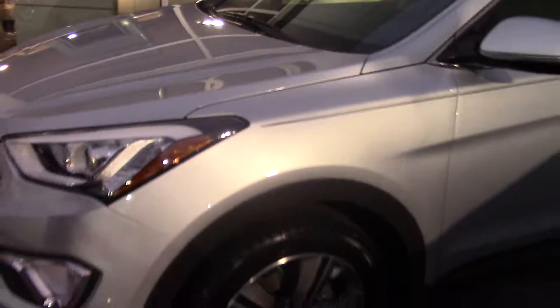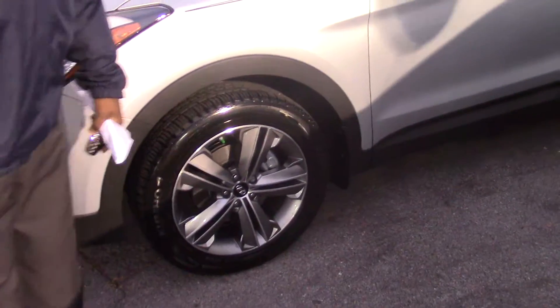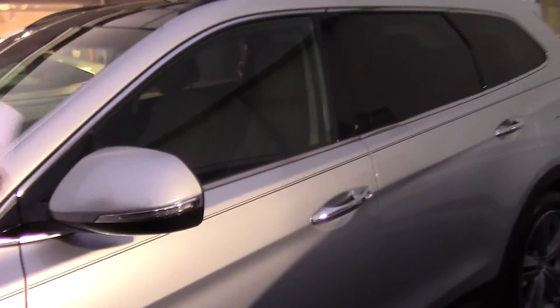I want to first begin with the beautiful LED headlights as well as the fog lights, the piano black and silver alloy wheels. You've got passenger and driver side turn signals.